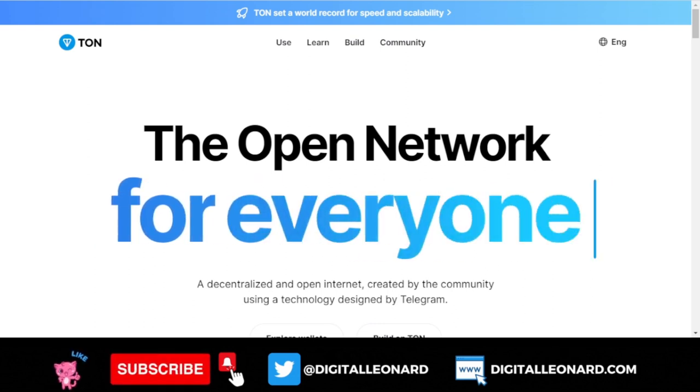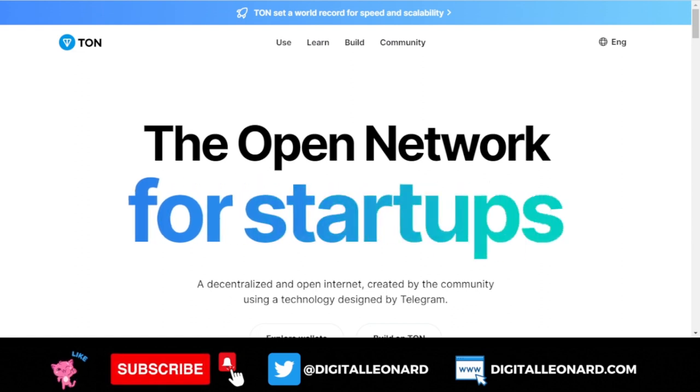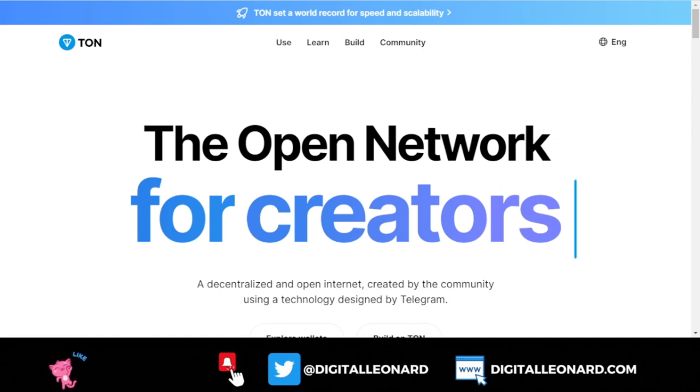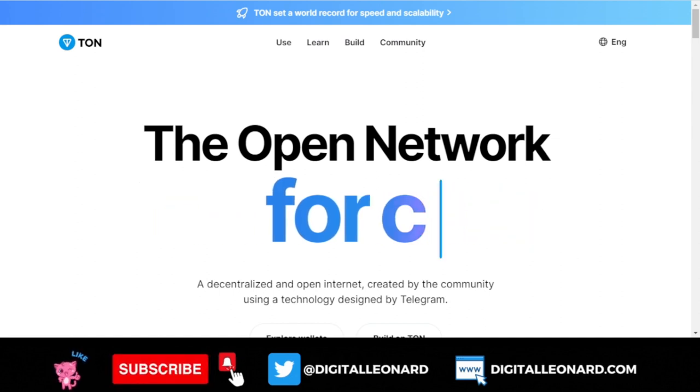Hello guys, welcome back to this video. In today's video tutorial I just want to briefly talk about the open network called TON, and the TON token — why you should consider adding this to your long-term portfolio.